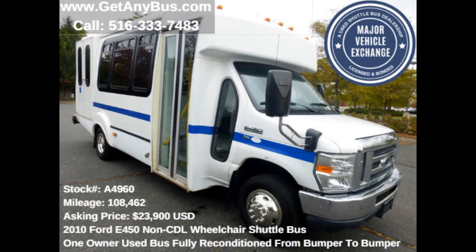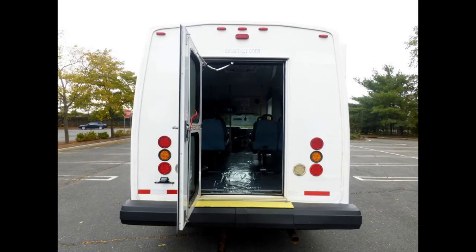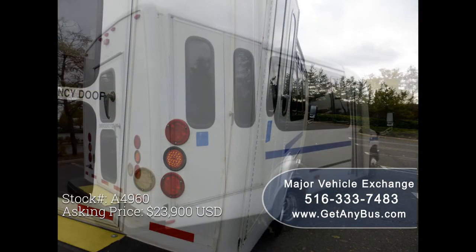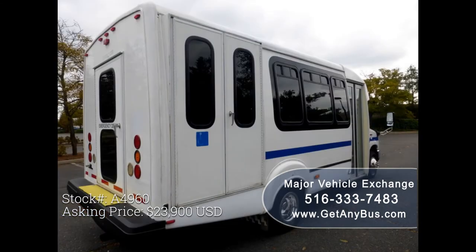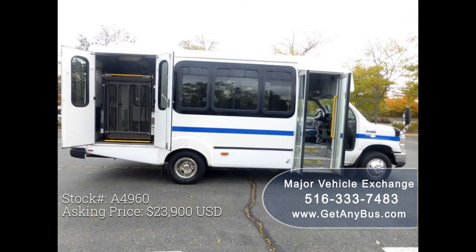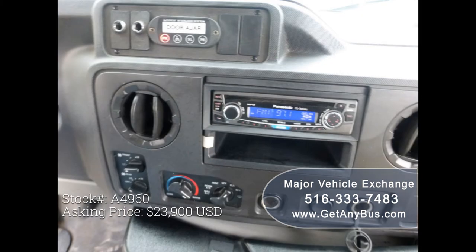This bus has numerous features including exterior auxiliary lighting, rear door, heavy-duty rubber rear bumper, Goshen body, tinted T-slider windows with coach-style paint treatment, electric passenger door, Braun electronic wheelchair lift, tilt wheel, 108,462 miles, and a new AM/FM/CD stereo system with speakers throughout.